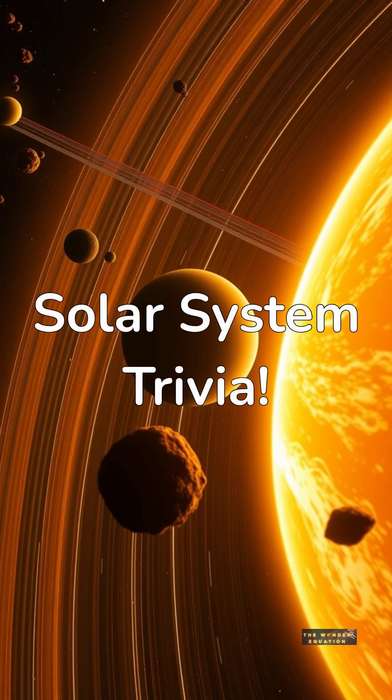Hey, space enthusiasts! Test your knowledge of our solar system with this fun trivia quiz. Get ready to explore the cosmos.